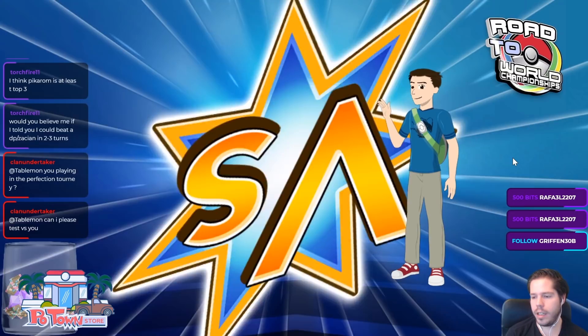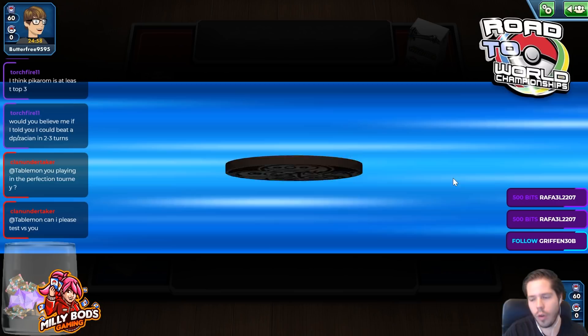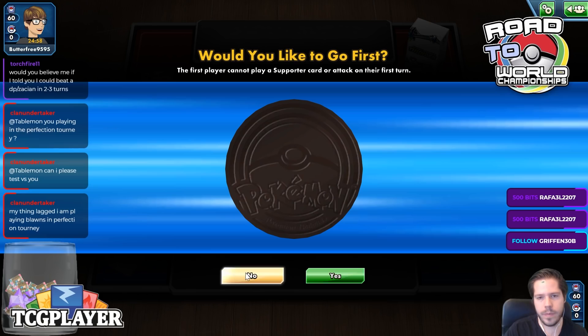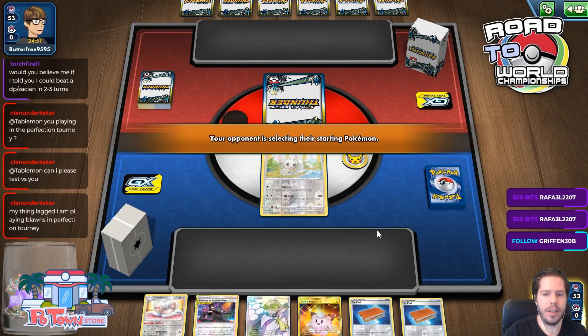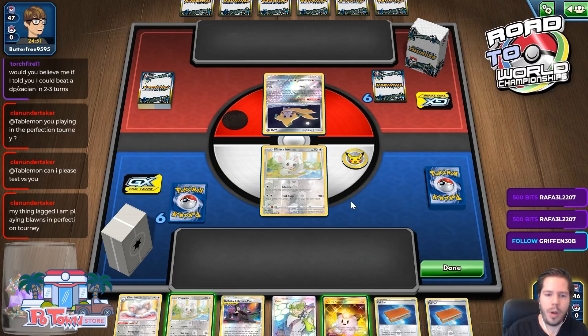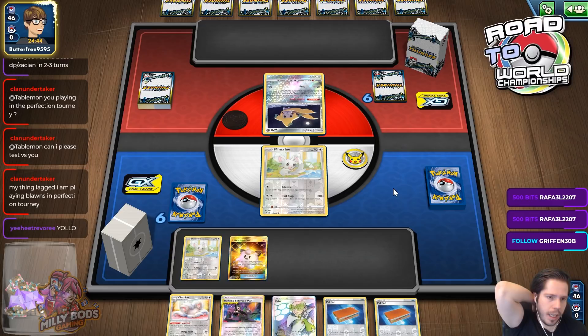Can I please test versus you? Unfortunately there's a lot of people that want to test versus me, and I don't like giving preference to one person over another. It's been a long time since I've done viewer battles. Right now I want to focus on making sure the channel has these decks for the next few days, and then other sorts of decks. So I won't be testing any today — I'm sorry. If I accept your invitation to test, then other people say, well, why him and not someone else?